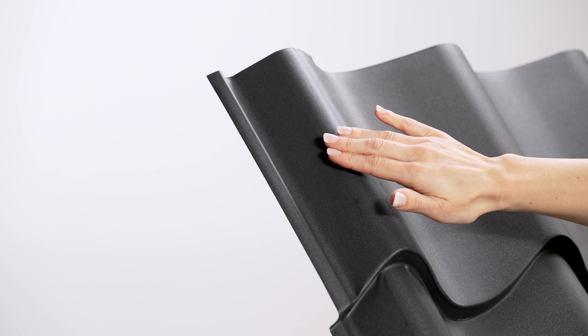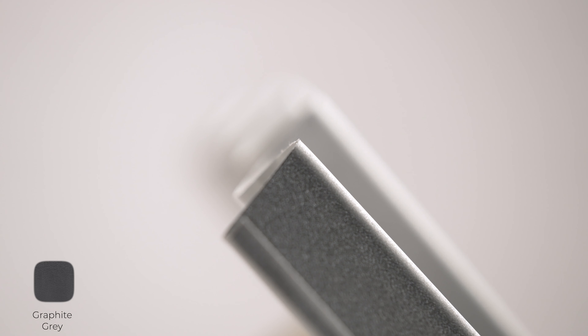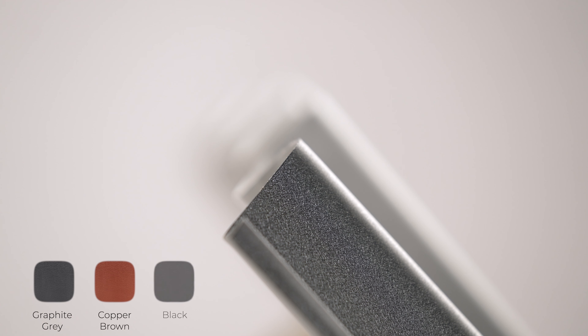Tileform sheeting can be installed as single or two-sheet runs, offering a multitude of options for commercial or domestic applications. Cladco Tileform sheets are available in a 0.6mm thickness and in three colours of graphite grey, copper brown and black.